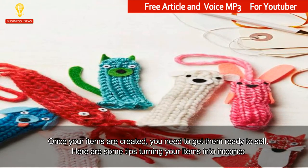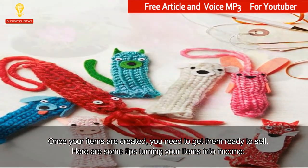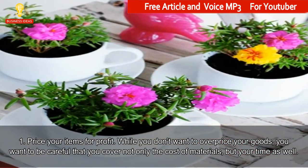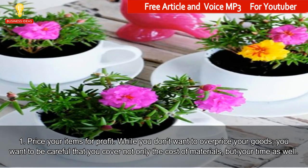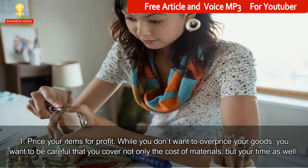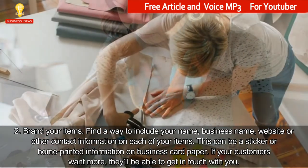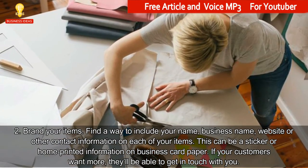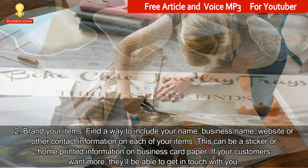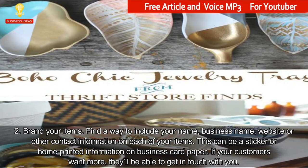How to sell your items. Once your items are created, you need to get them ready to sell. Here are some tips for turning your items into income. 1. Price your items for profit. While you don't want to overprice your goods, you want to be careful that you cover not only the cost of materials, but your time as well. 2. Brand your items. Find a way to include your name, business name, website or other contact information on each of your items. This can be a sticker or home-printed information on business card paper.